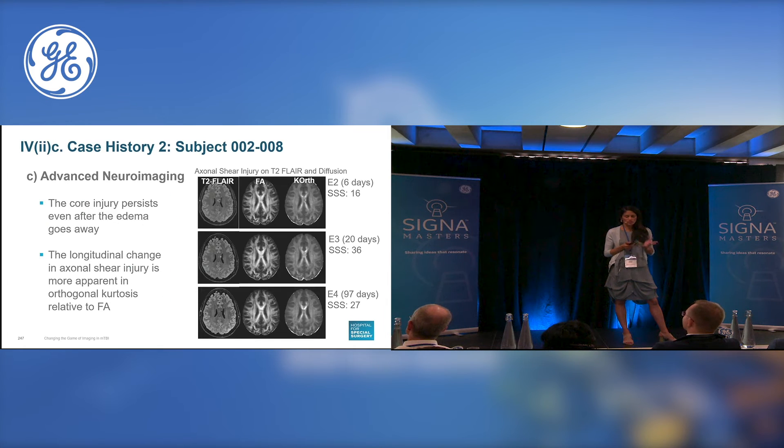Advanced neuroimaging was very interesting in this subject because the core injury persisted even after the edema went away. You can see the longitudinal change in the axonal shear injury is more apparent in the diffusion biomarkers of the axonal tear in the kurtosis column relative to the FA column in the middle.